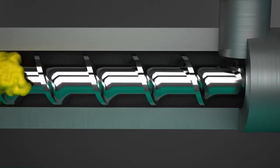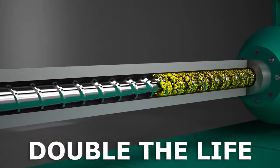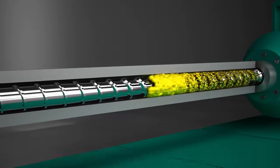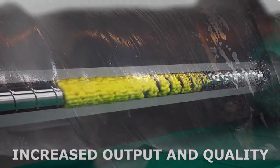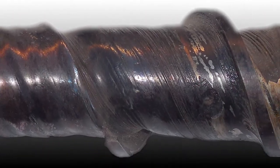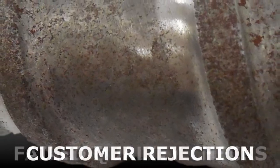Even a thin Carbide X layer — just ten thousandths of an inch, or .25 millimeters — can more than double the life of your feed screws, increasing output and quality. Feed screws worn down by abrasion, adhesion, and corrosion can lead to failed quality checks and customer rejection.